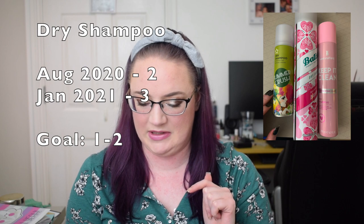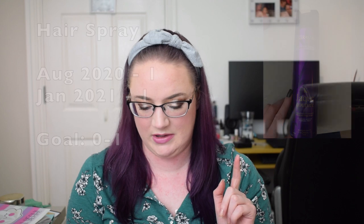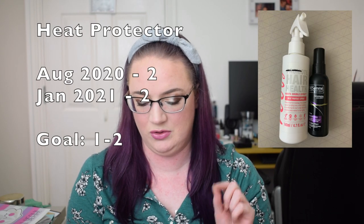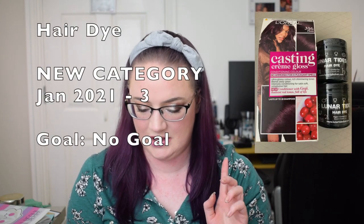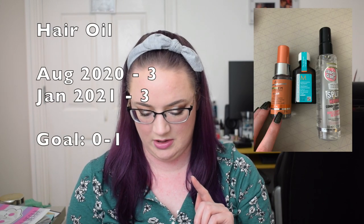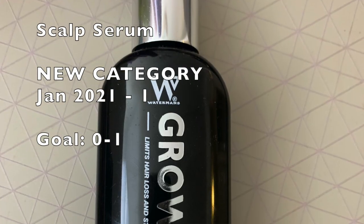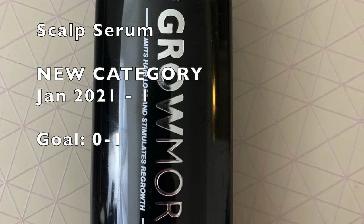Dry shampoo: previously two, now three. Hair spray: previously one, still one. Heat protectant: previously two, still two. Hair dye is a new category — I now have three. Hair oil: previously three, still three. Conditioning sprays, which is a leave-in conditioner in spray form: previously two, now three. Scalp serum is a new category and I now have one.